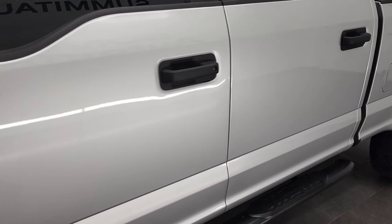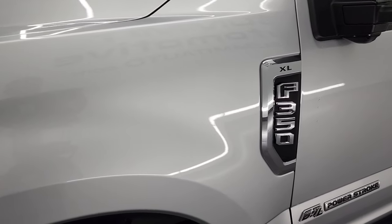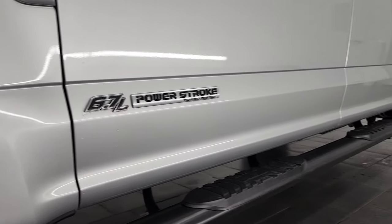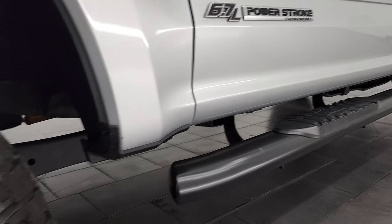And if you like the video and how we do things here at Summit Automotive, in the lower right hand part of the screen consider clicking the subscribe button to our YouTube channel and click the bell notifications and you will get updates on the videos we do each and every day here at Summit Automotive.